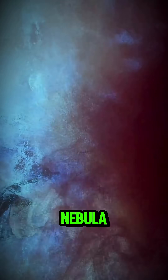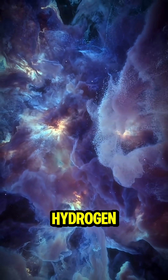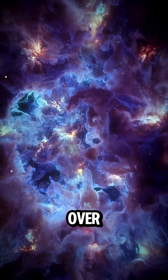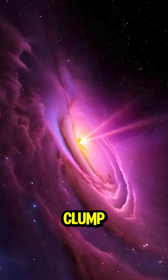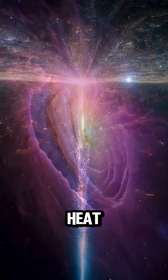It all begins inside a nebula — a huge cloud made of hydrogen, helium, and stardust. Over time, gravity starts to pull everything inward. Tiny particles clump together, forming dense regions that heat up.